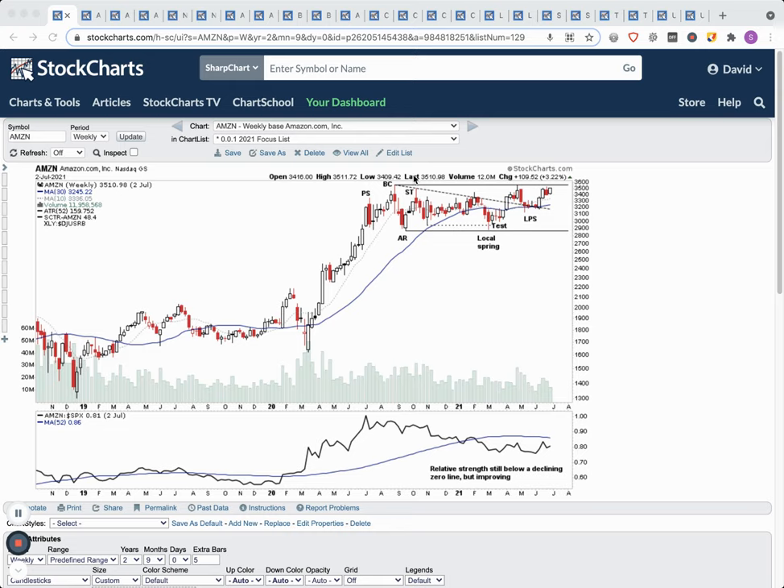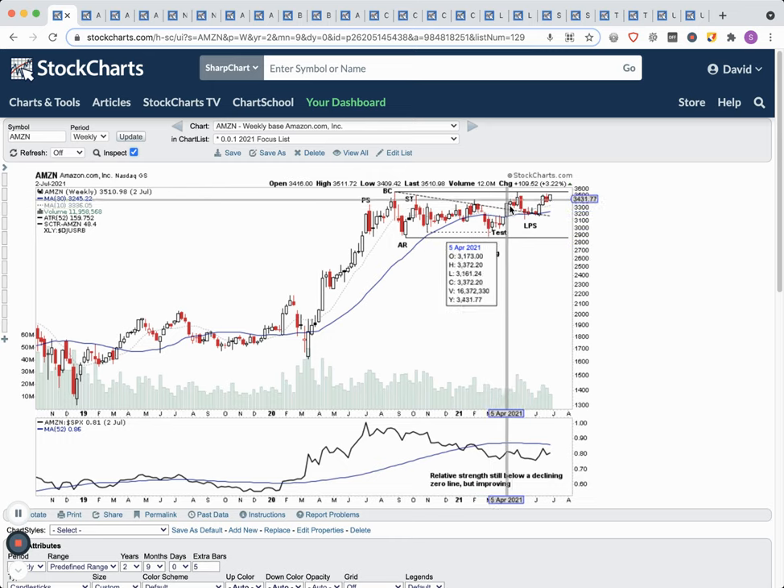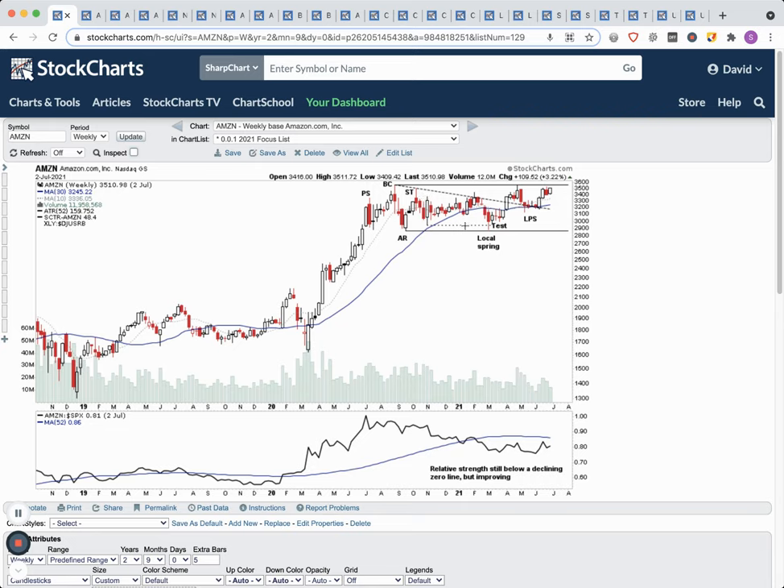We're going to begin with Amazon, AMZN. As you can see, for the last year we've been making a strong basing structure. It was in stage 3, but it made a local spring back in March, then a test and followed through, and we started to make a higher high. We reverted from stage 3, had a failed stage 4 breakdown, then moved back into potential stage 1 basing. In Wyckoff terms we've got our phase A with buying climax and automatic reaction, then secondary tests, followed by phase B testing, and a potential phase C with a minor sign of strength and last point of support — a higher low around the 30-week moving average.